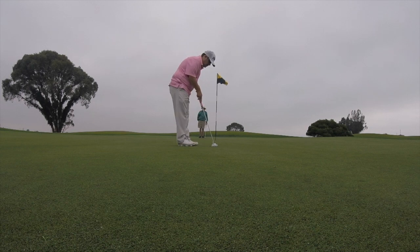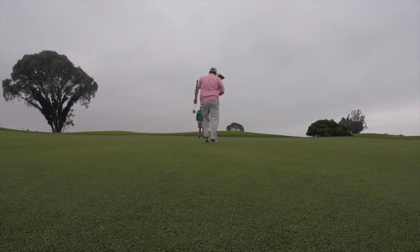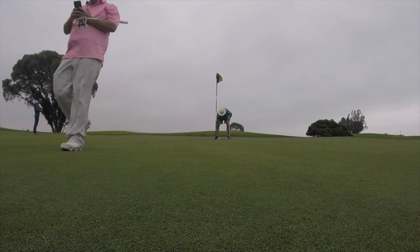This putt now for birdie. Check out Golf Sidekick and also read the book Every Shot Must Have a Purpose. Thanks for watching my very first video. Stay tuned for the tips and tricks that I find have helped me progress my game.